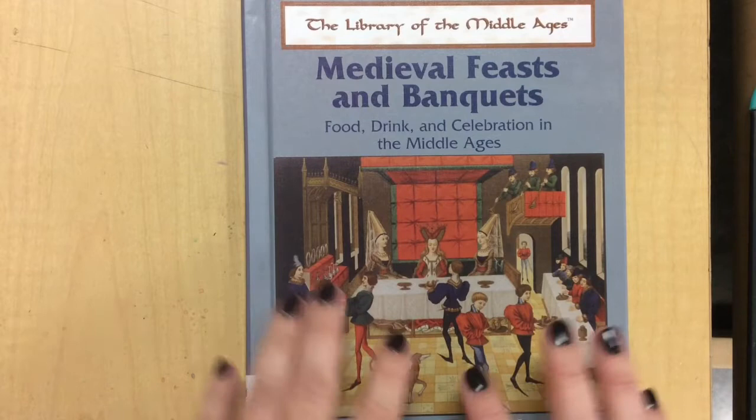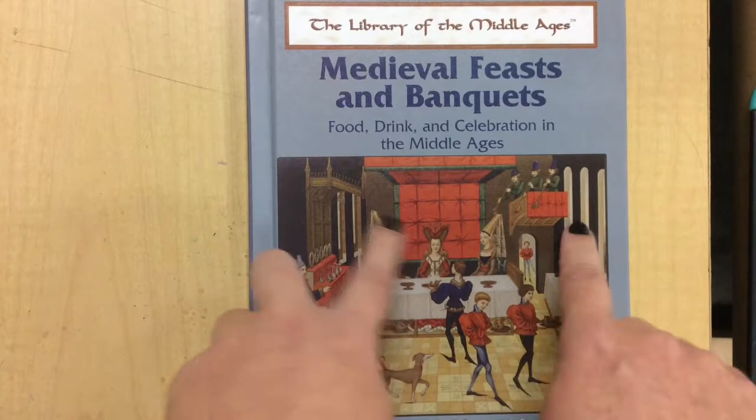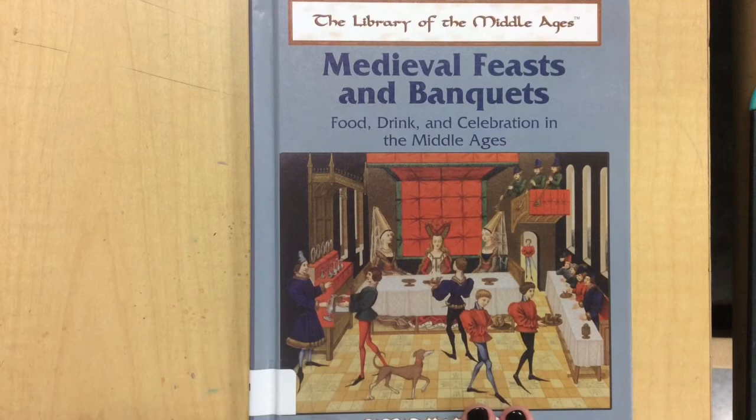Hi friends, it's your art teacher Ms. Barnett. This week, to get some inspiration for our lesson on genre paintings, I thought we would take a look back in time to the Middle Ages.